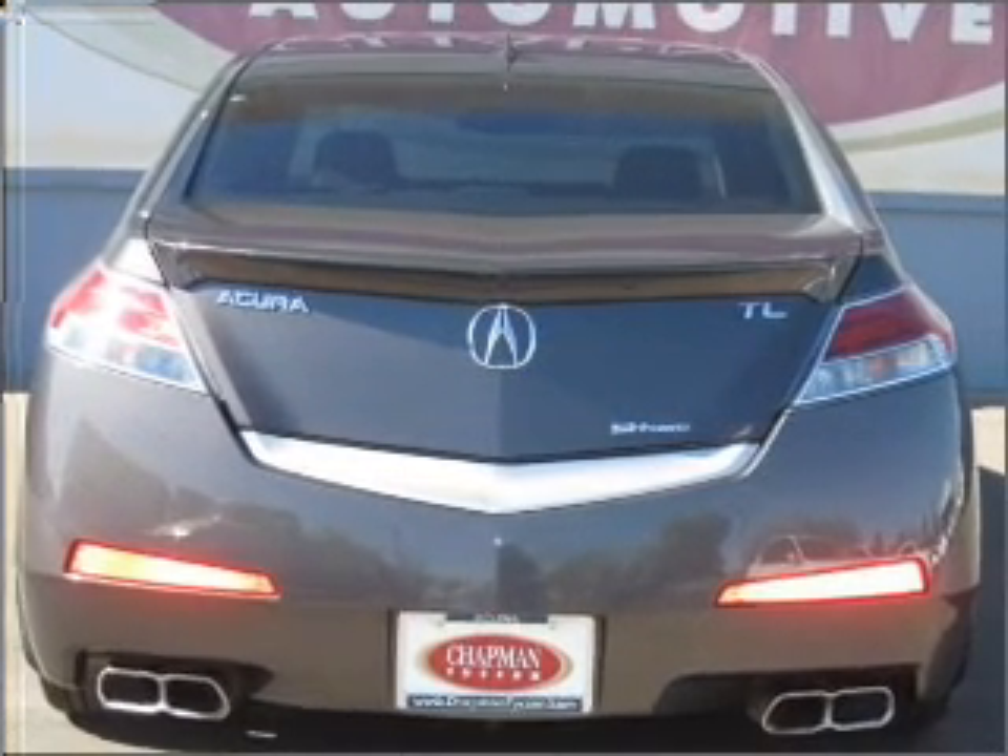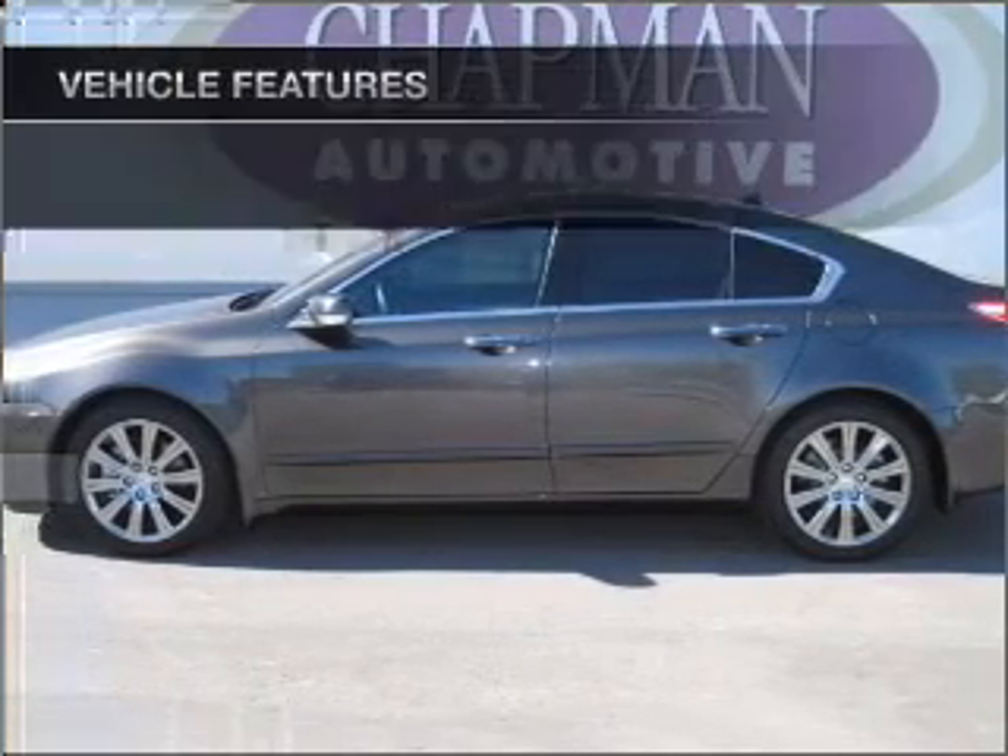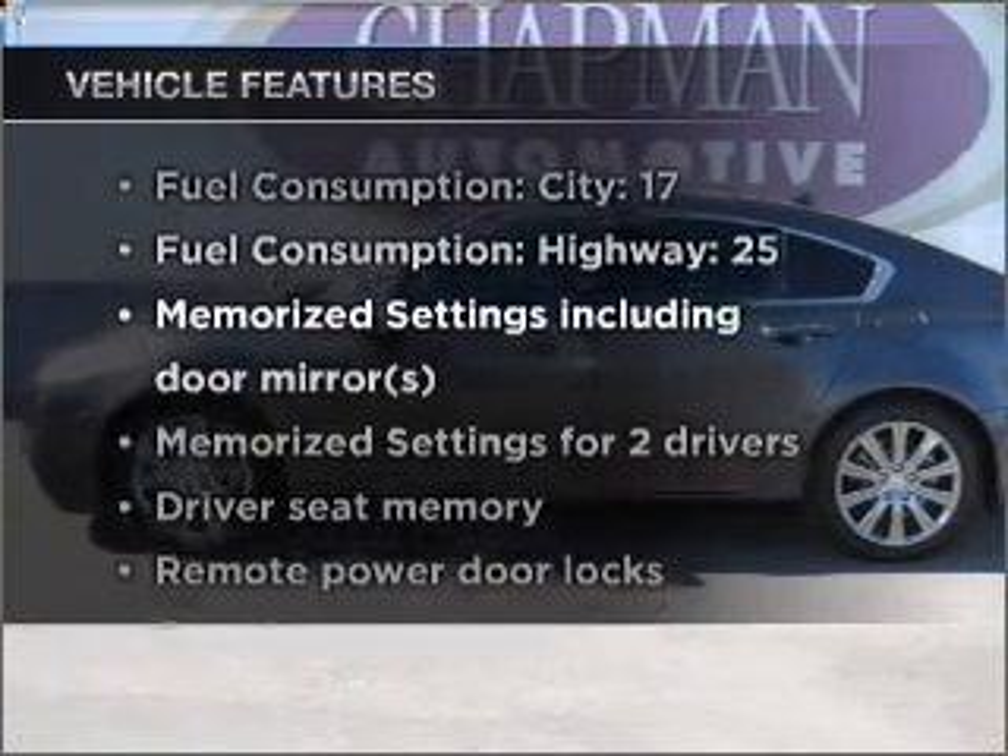The sunroof lets fresh air in. Pamper yourself with memory settings, plus enjoy these notable features that are included in this vehicle.